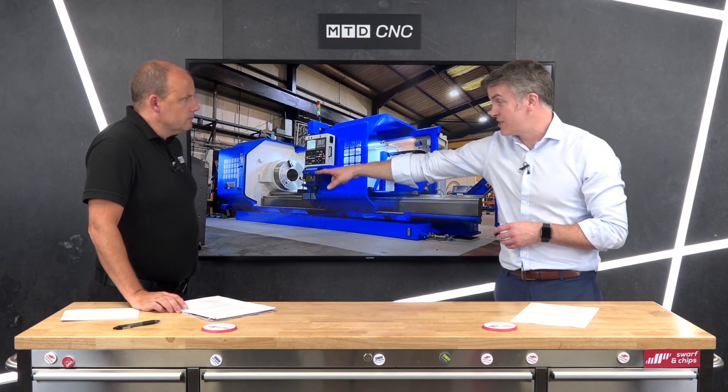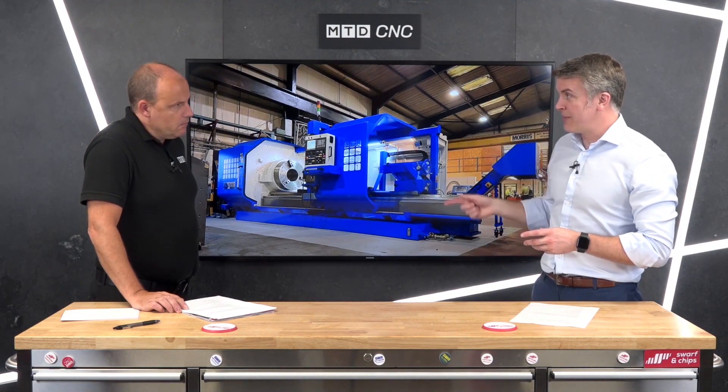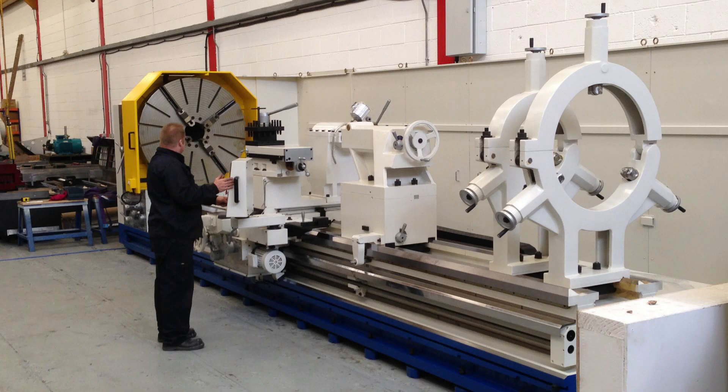If you think about it, this is a 14-inch spindle bore with a pneumatic chuck. If you're spinning something at 200 RPM, that's a lot of force going through that bed anchoring it to the floor. We can take a 10mm depth of cut on this and it doesn't even blink.